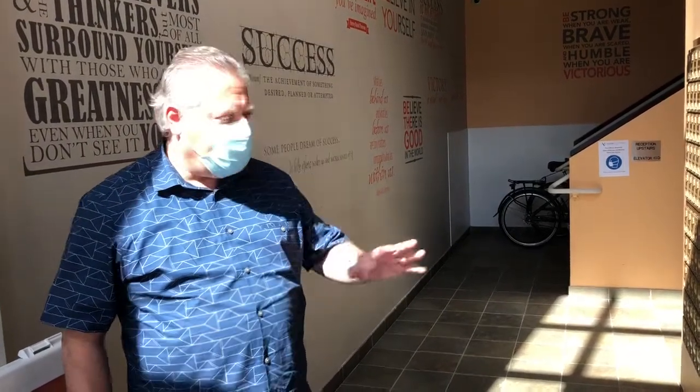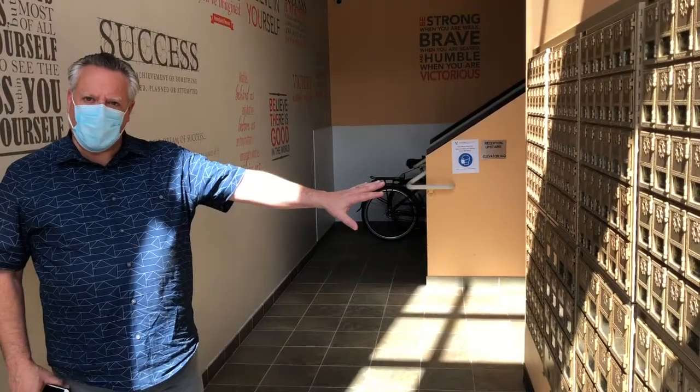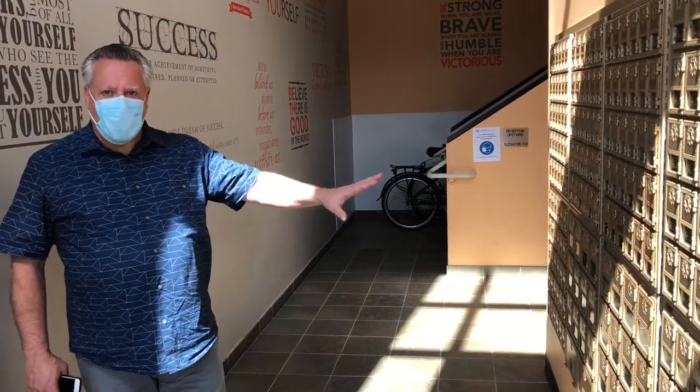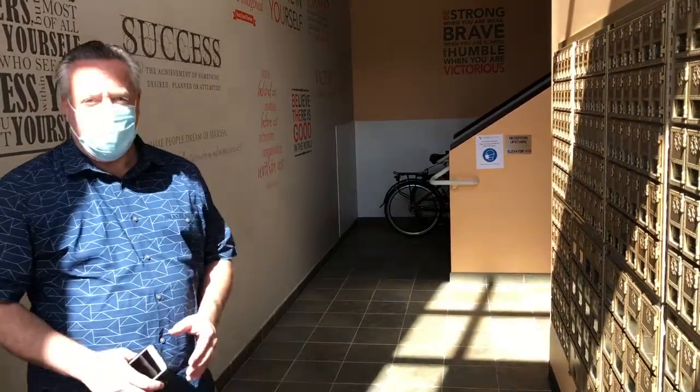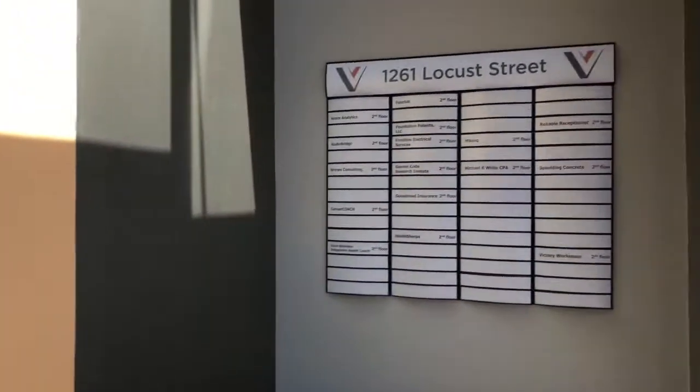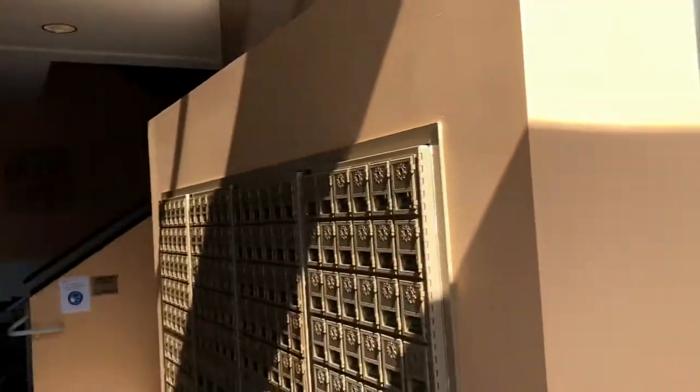Welcome to our lobby. For those of you who have been members for a while, you know that we've never officially closed. We perform essential business functions, including receiving mail from the U.S. Postal Service and distributing it to our members who have these private locked mailboxes here. So if you have a need for a business address, if you want to be able to receive mail and packages at a location other than your home, we can get you going with our business address and mail service. Members also have the option to place their company name on our lobby directory so that when you're meeting clients here, they will know this is your place of business.